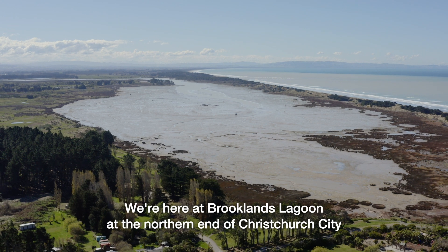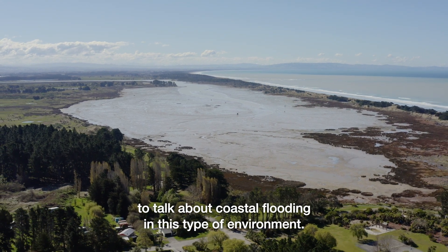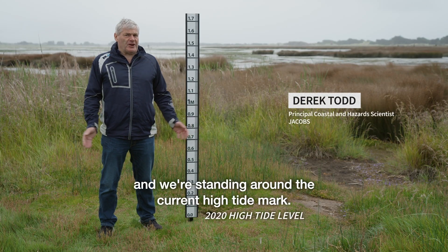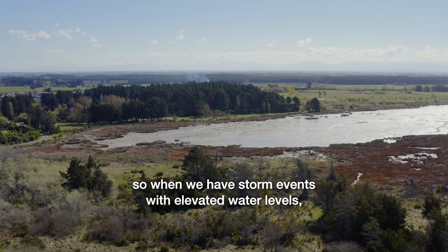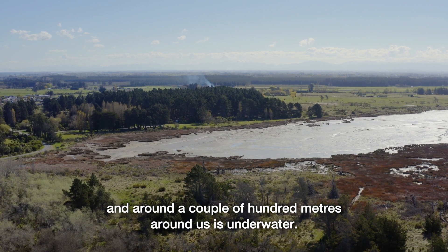We're at Brooklyn's Lagoon at the northern end of Christchurch City to talk about coastal flooding in this type of environment. This lagoon is clearly tidal and we're standing around the high tide mark. So when we have storm events with elevated water levels, this area floods and around a couple of hundred metres around us is underwater.